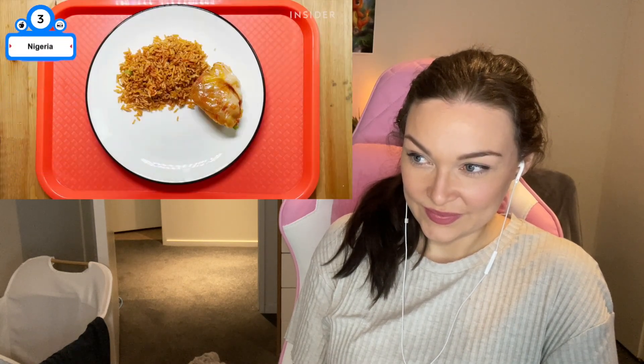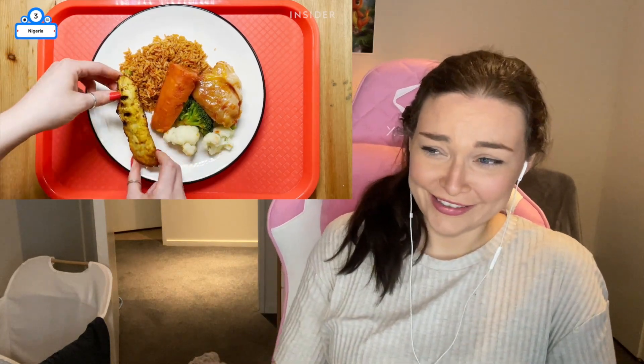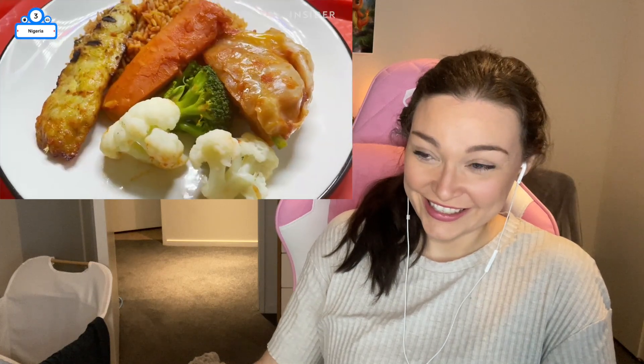Students in Nigeria are fed well-balanced meals each day. That looks so good — chicken and steamed veg.